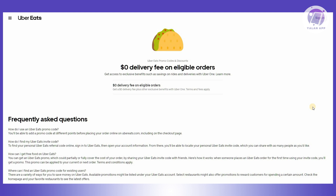Another reason why the promo code will not work is that the promo code is only valid for new customers. If you're a frequent user of Uber Eats, then most likely you are not a new customer and you are not eligible for that specific promo code.